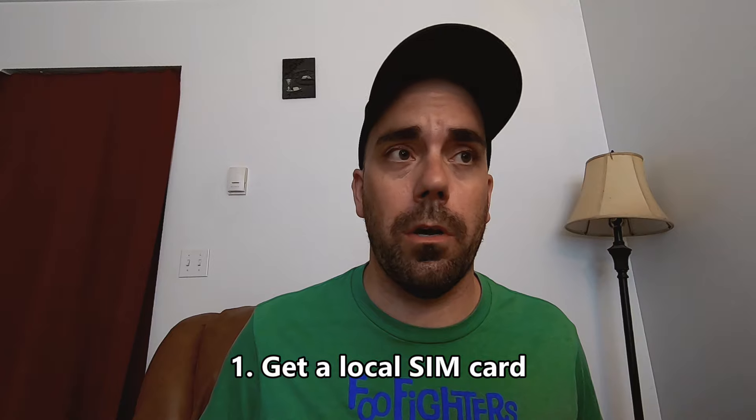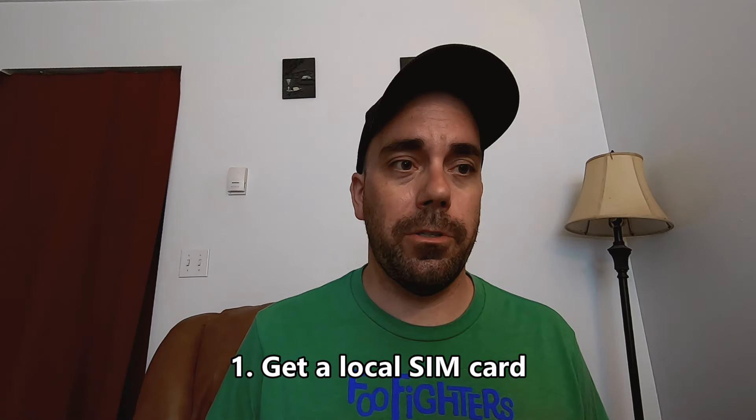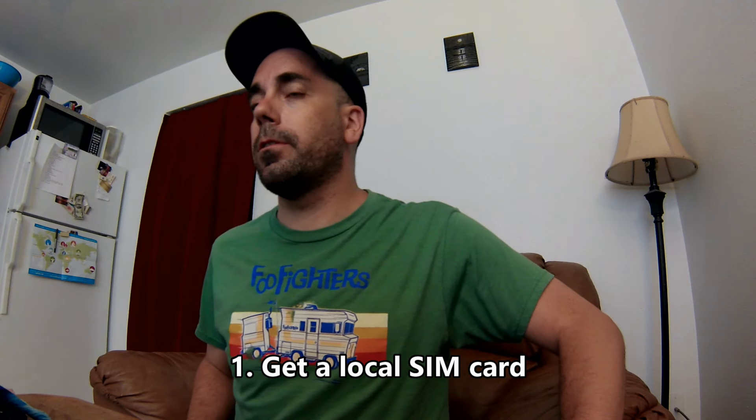Tip number one — something I always do right in the airport before I go out into the community: I always try to get a local SIM card. They're pretty much your key to access all sorts of information. They're useful for finding directions, things to do, communicating in an emergency, or getting in touch with your family.